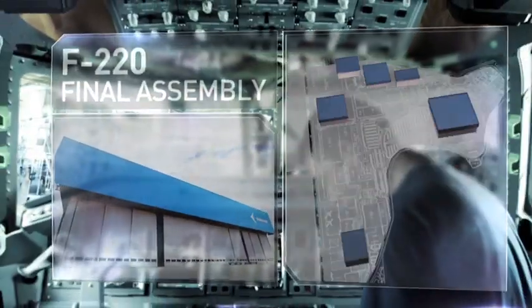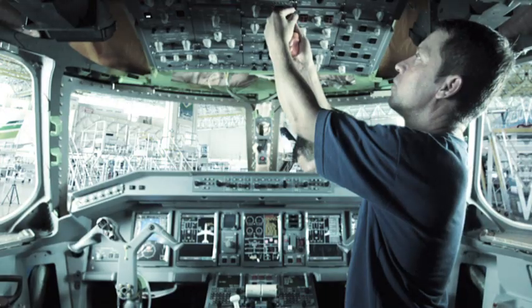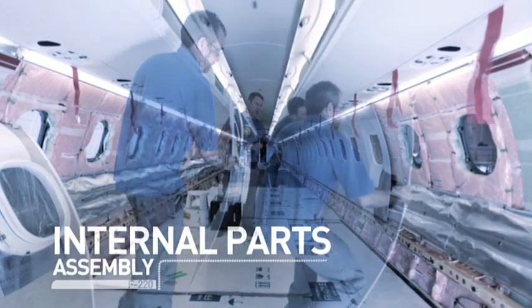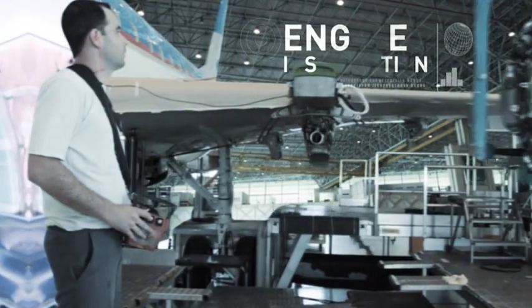F-220, final assembly. In the final assembly, the avionic, hydraulic, and flight control systems are tested, and all internal parts assembled. This is also when the fuel tank is closed and the APU and engines installed. It is only then that the final manufacturing inspection is carried out.